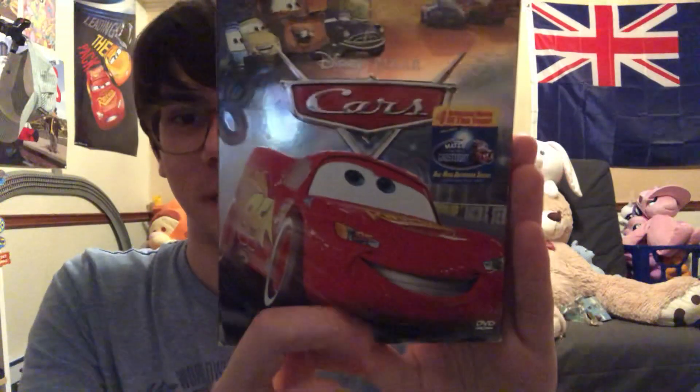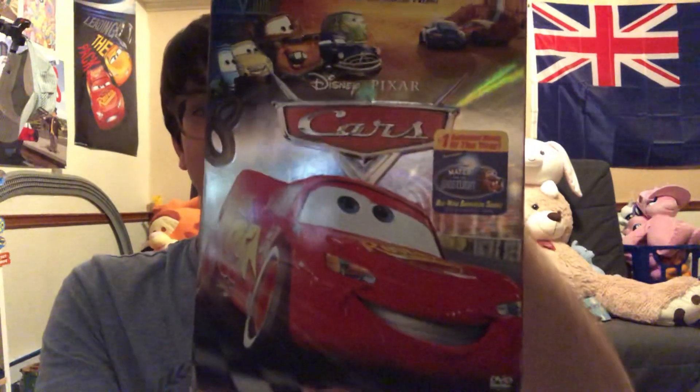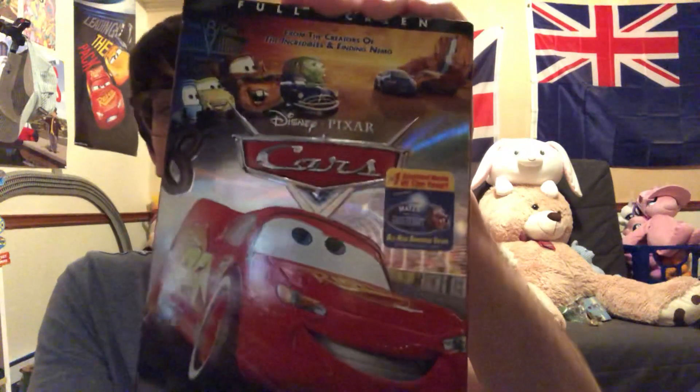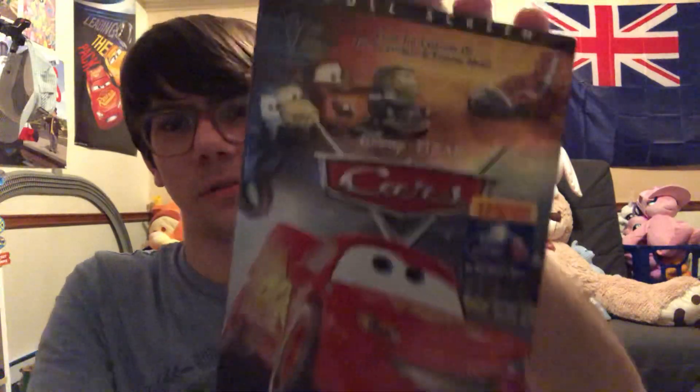This brings back memories back in 2006. It came to theaters on June 9th of 2006, and it came to home media in the fall of 2006. I can't remember — it was either October or November, I can't really remember.